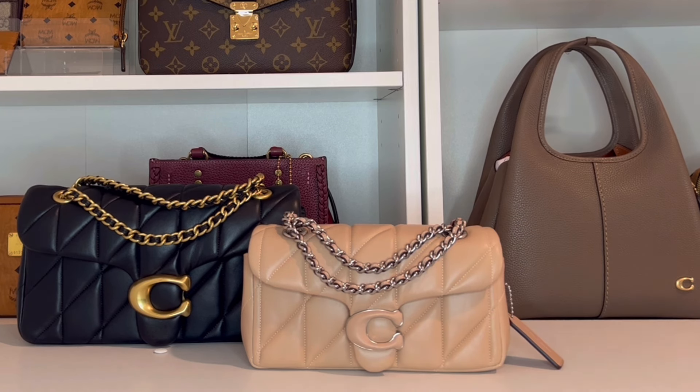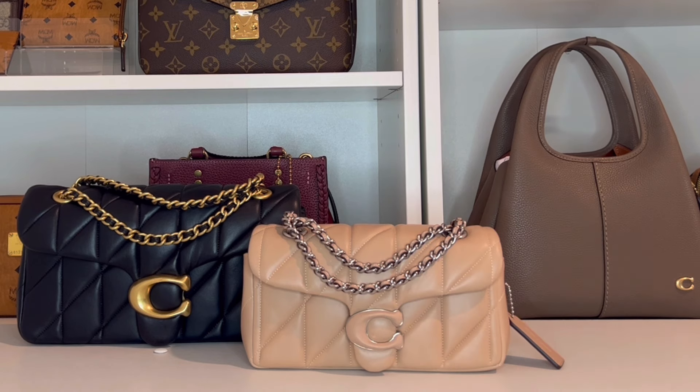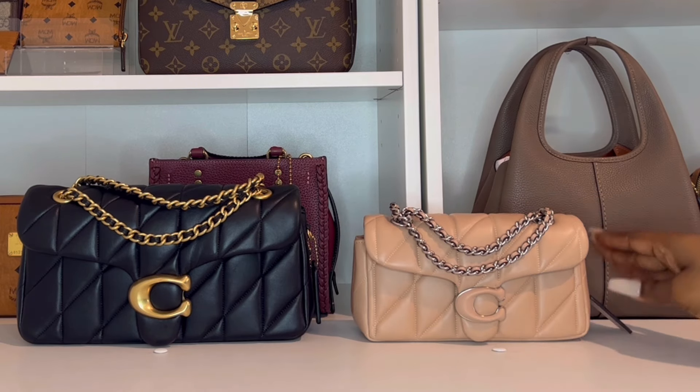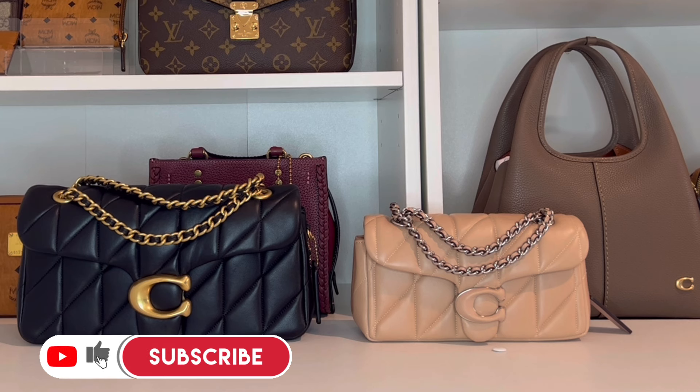Here they are — the newest additions to my collection: my Coach Quilted Tabbies in the size 20 and 26. These bags are just so cute, and of course they come in multiple sizes — there is a wristlet and of course the 33 — and they come in a lot of different colors. If you like the bag but don't like any of the colors available, hold tight because Coach will have this bag in so many different colors, just like they did with the pillow tabby. Let me know in the comments what you think about these bags, and if you already have a quilted tabby, I'd love to know what color and size you have.